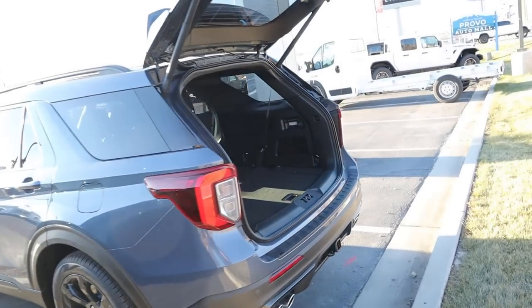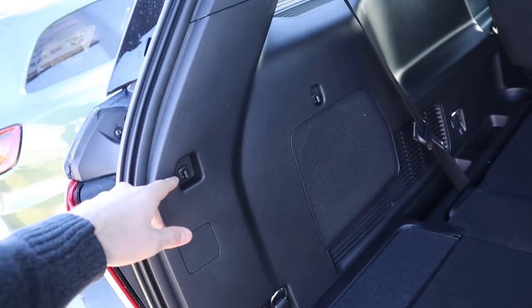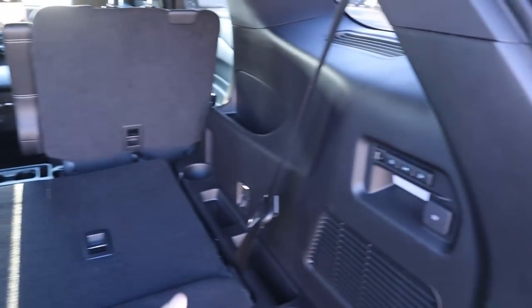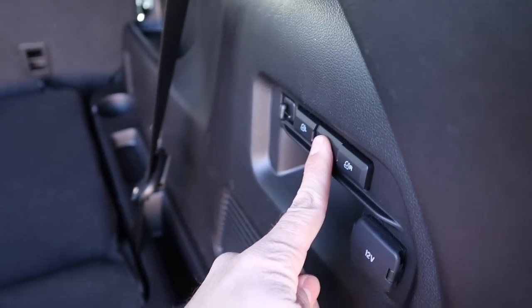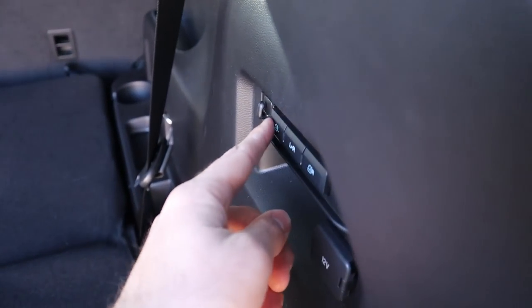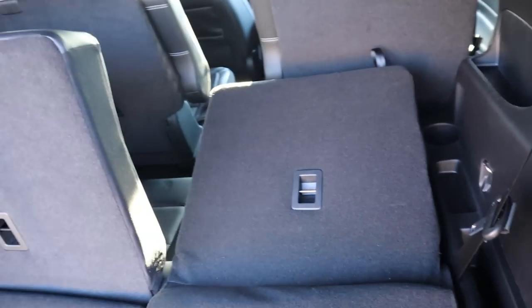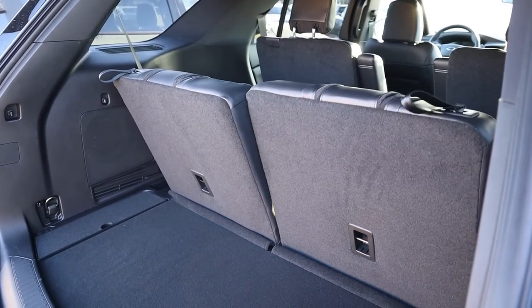Popping over to the Explorer now, the storage space in the back is about the same — this area looks almost just a little bit bigger but pretty much identical. Again, there's storage underneath and you can still put a cargo cover here in the back. The cool part is that you press a button to raise or lower the seats, and you can do them individually. So whereas the Durango has manual fold seats, these are automatic.